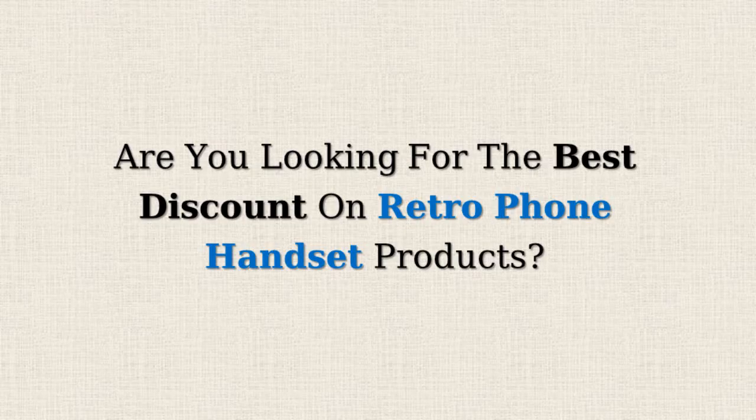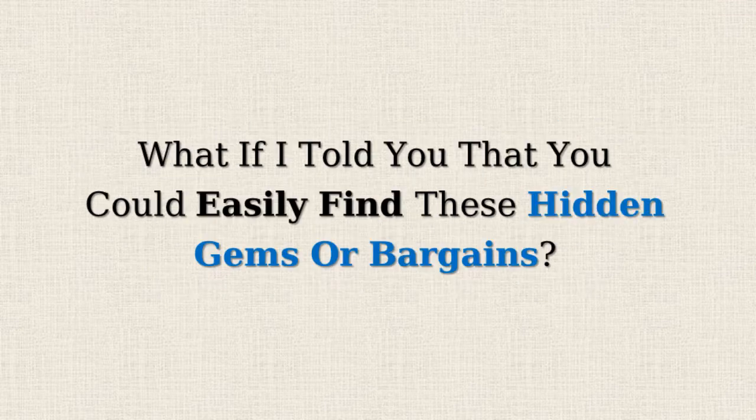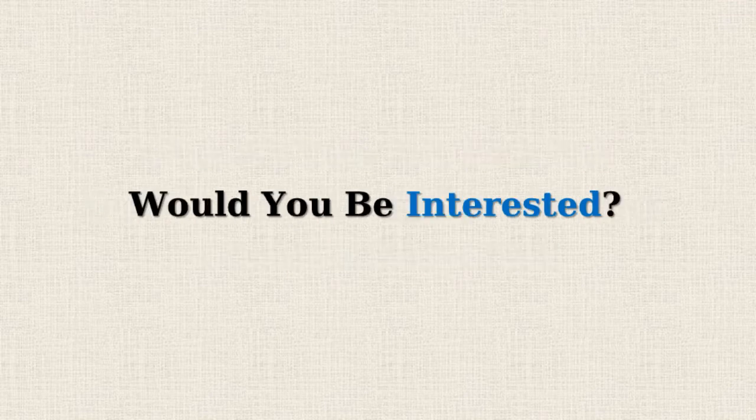Are you looking for the best discount on Retrophone handset products? Amazon often offers 50% or more reductions on selected items, but doesn't promote them due to the lower profit margins. What if I told you that you could easily find these hidden gems or bargains? Would you be interested?